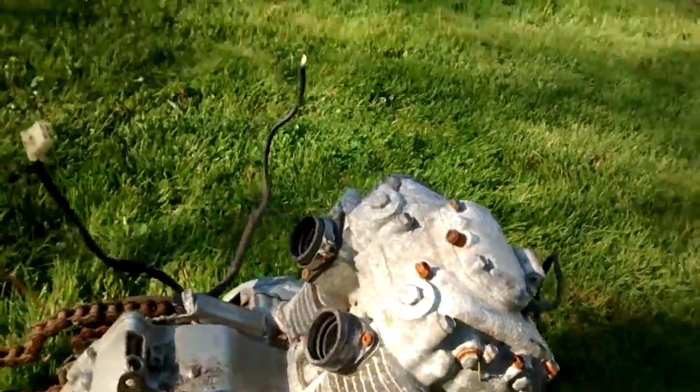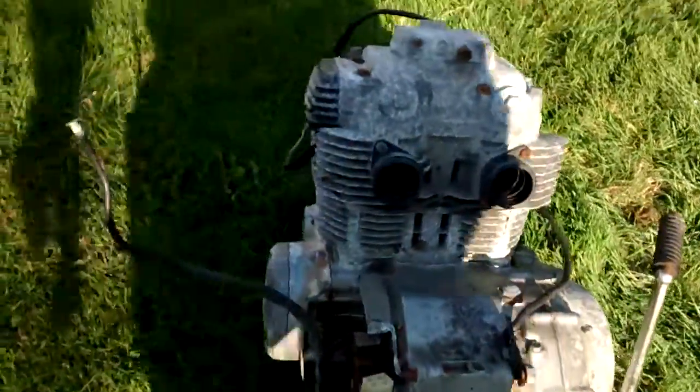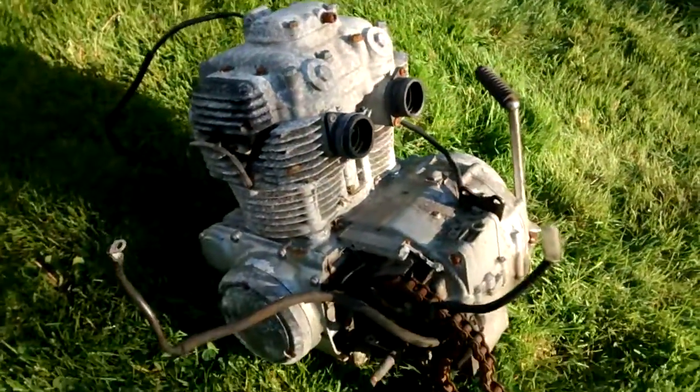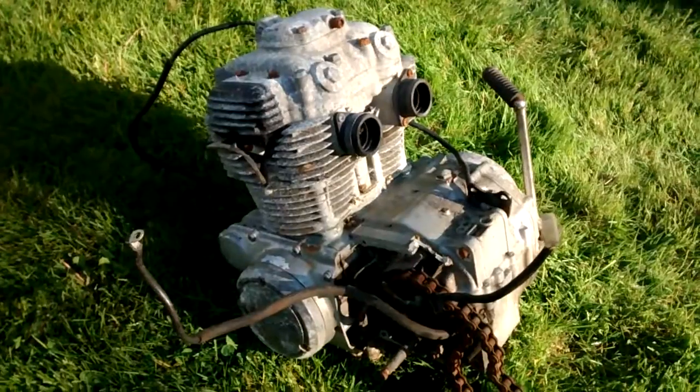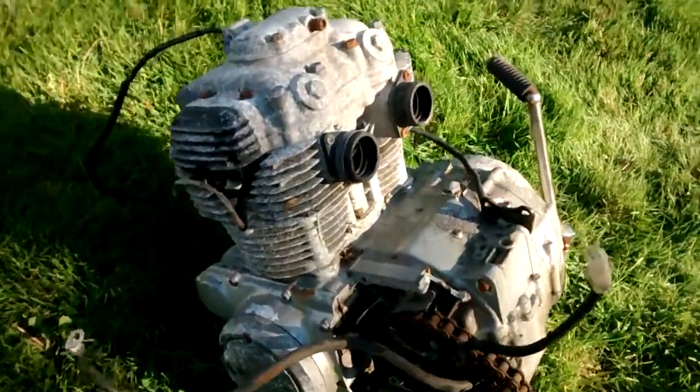All fins look to be intact. You can tell there's a lot of oxidation on the cases, so it definitely would need some cleanup, but a good parts donor. If you're looking for specific parts, you can shoot me an email at rustbeltcycleparts@gmail.com. You can also visit my website rustbeltcycleparts.com.